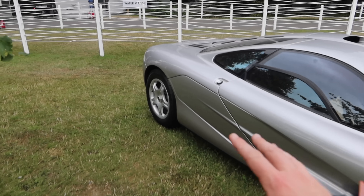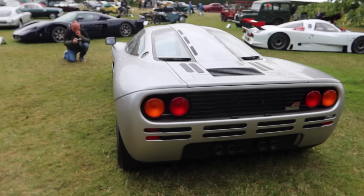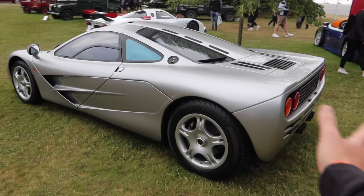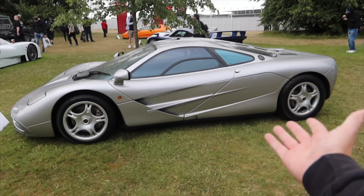It just looks so classy, so beautiful. Look at the cream interior — what a spectacular looking car. And I love the fact that at Goodwood, there's no ropes around this. This is a $20-30 million car, and you can just walk up to it, and people are actually respectful and don't touch the car.